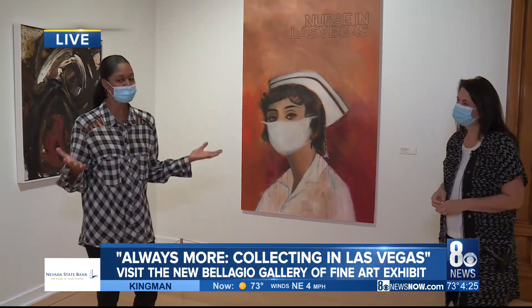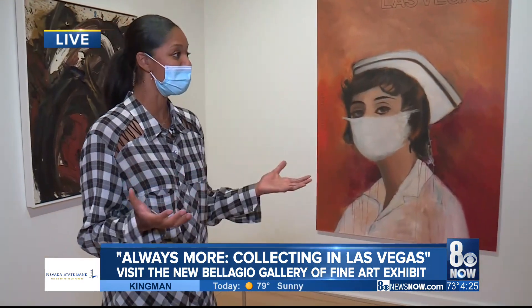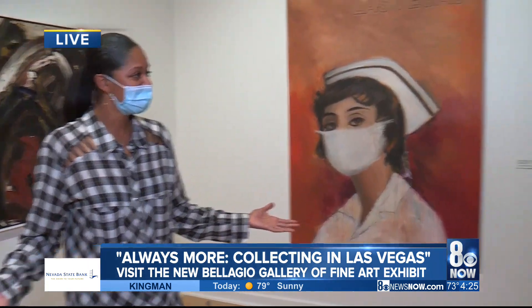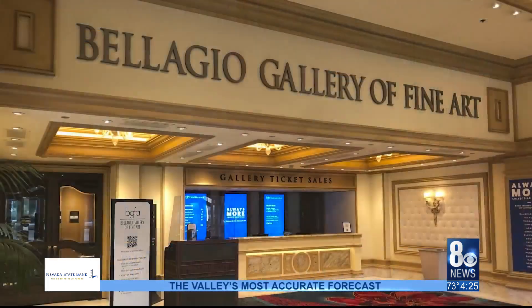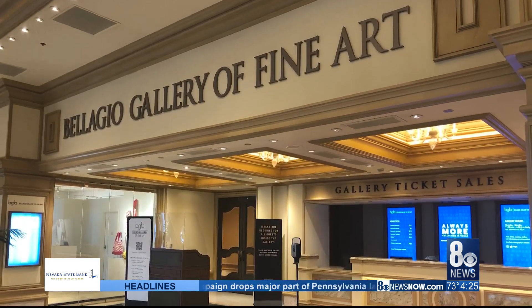Honoring our everyday heroes. And speaking of that, how do we do an art exhibit safely during this time? This is actually a very open space, easily social distanced. We require masks when you enter the Bellagio as well as into the art gallery, and it's easy to stay socially distanced within the gallery.